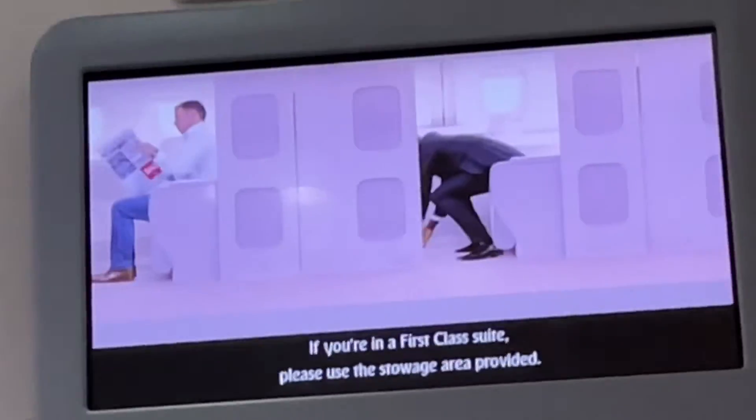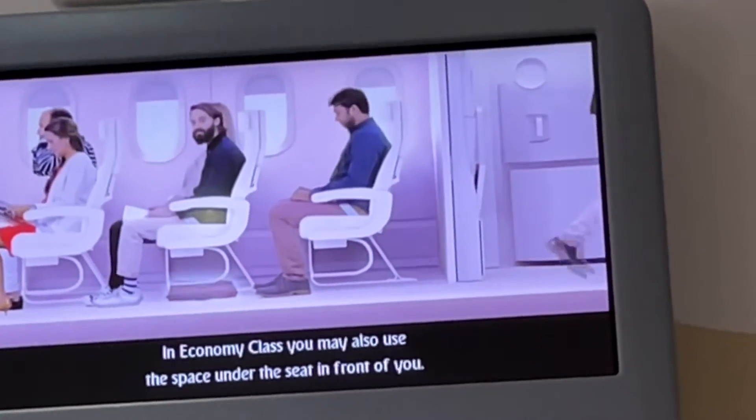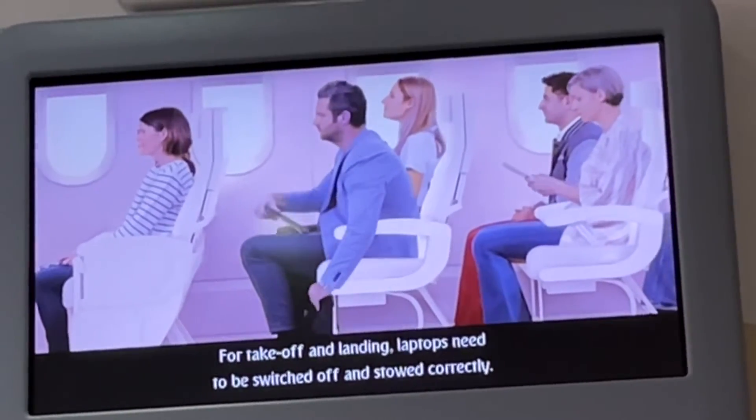Please use the stowage area provided. In economy class, you may also use the space under the seat in front of you. For takeoff and landing, laptops need to be switched off and stowed correctly.